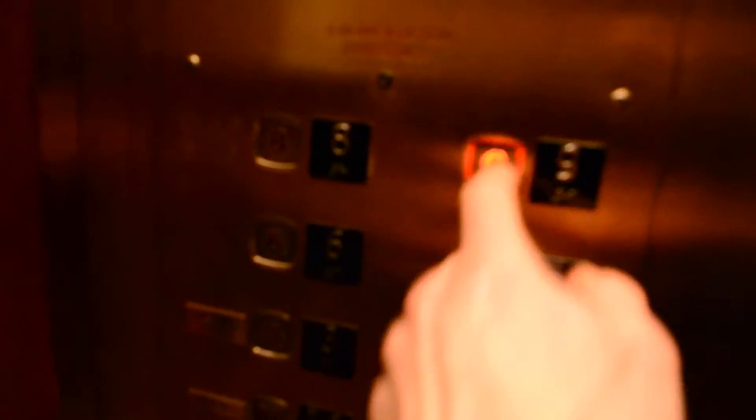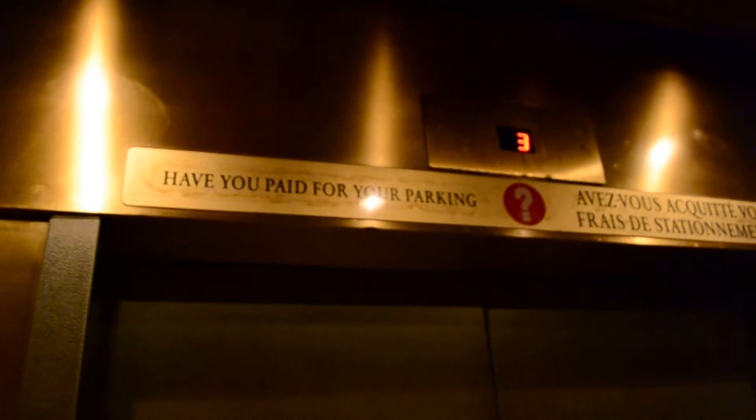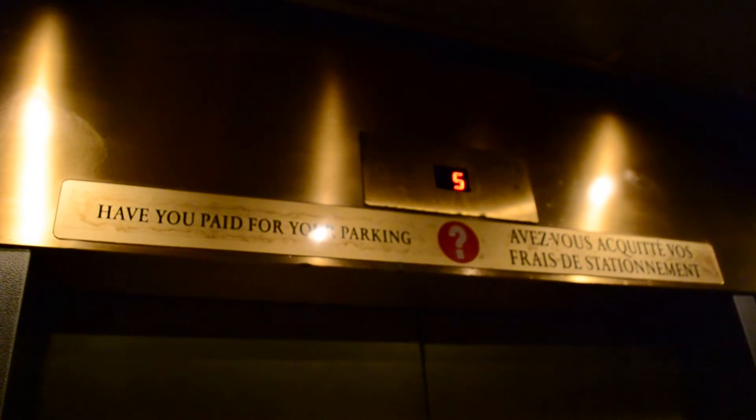Now let's go to the top — let's go to number nine. If you paid for your parking, you better — we're gonna get your car towed away.